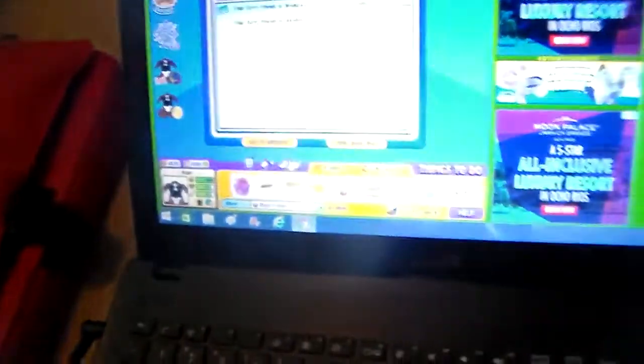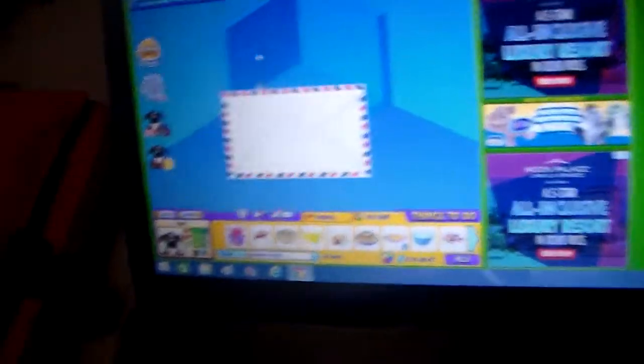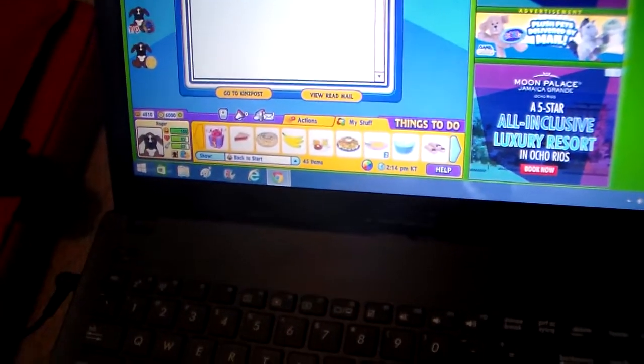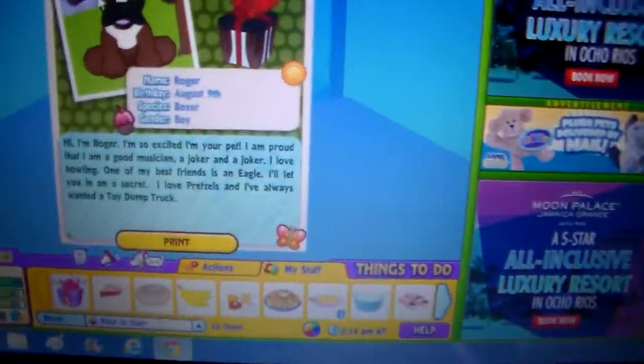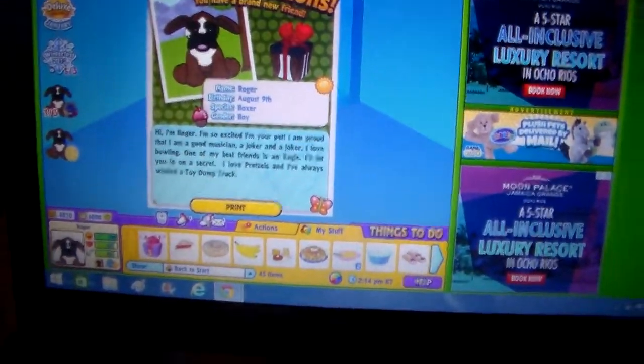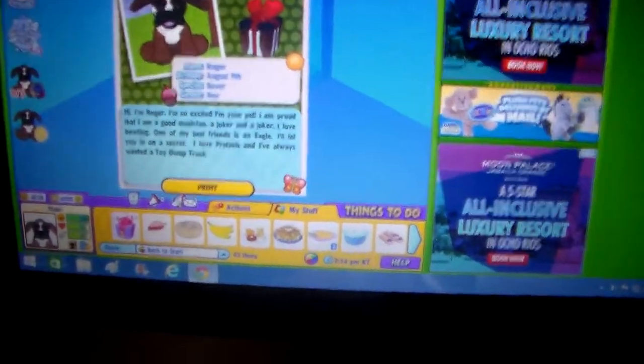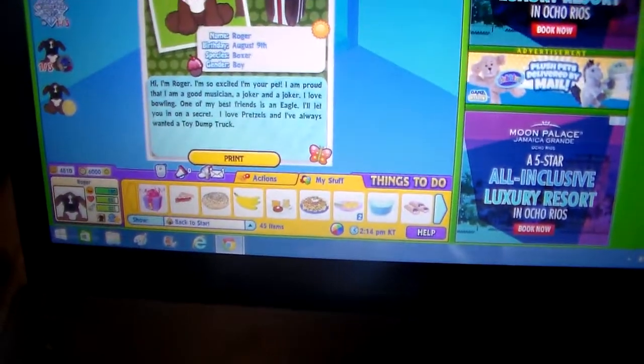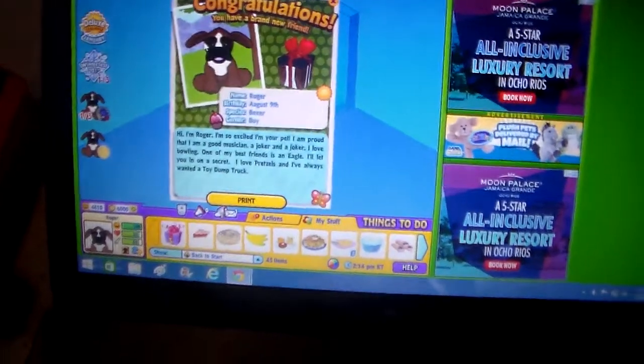You're hanging out! Here's his thing — it finally showed up. It says name: Roger. Birthday: August 9th. Species: boxer. Gender: boy. Hi, I'm Roger. I'm so excited I'm your pet. I am proud that I'm a good musician and a joker — it's a glitch in the game that they double it. I love bowling. One of my best friends is an eagle. I'll let you in on a secret: I love pretzels and I've always wanted a toy dump truck.